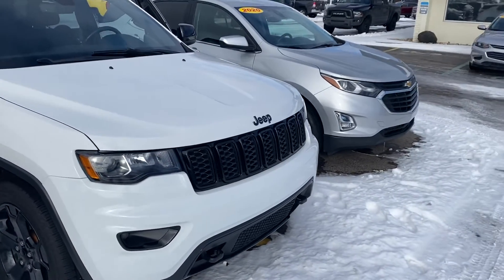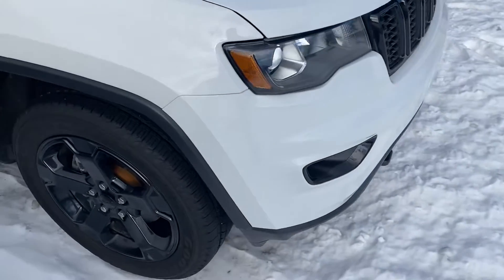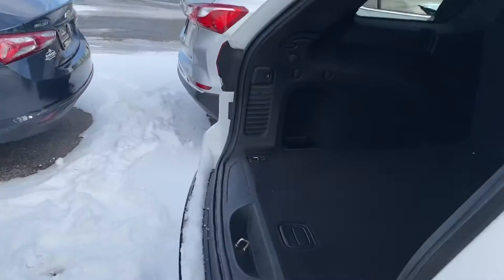You can see that there's not a lot of chrome here. It's deleted all with the black badging, the black grille, the black wheels, and tinted windows. Very sharp looking vehicle.